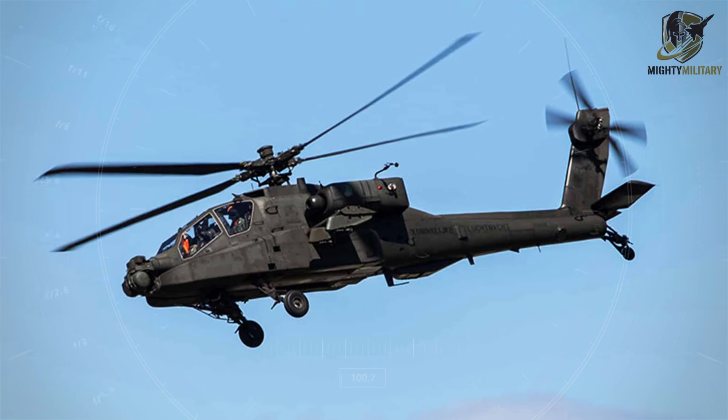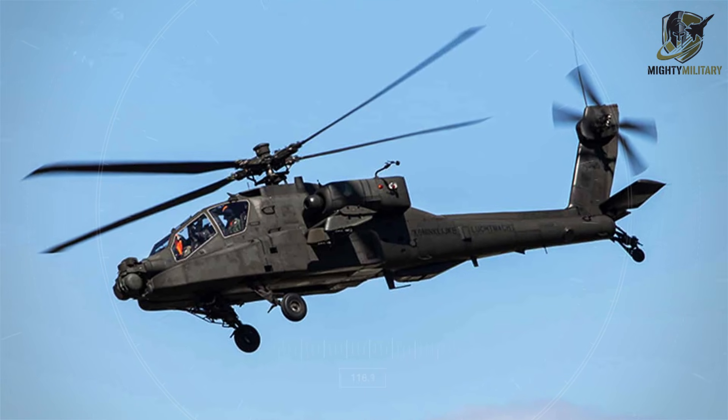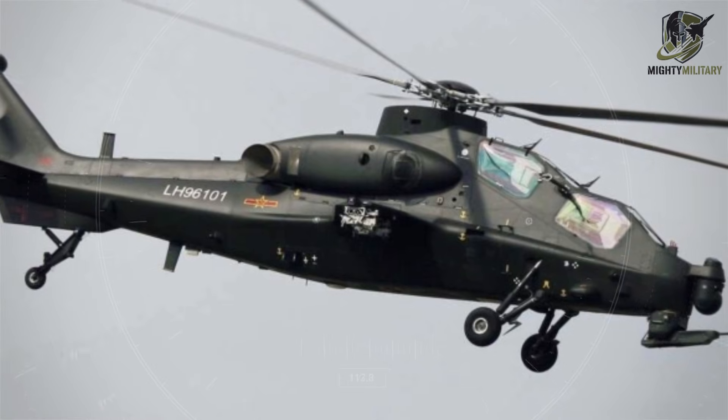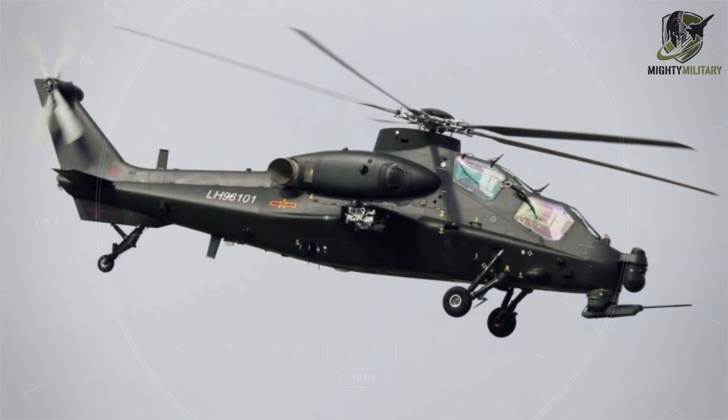With a twin-seat, twin-engine configuration, tandem cockpit, chin-mounted 30-millimeter chain gun, and side-by-side engine layout, the aircraft combines proven design principles with China's own engineering innovations.